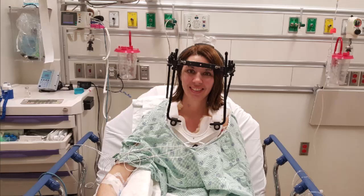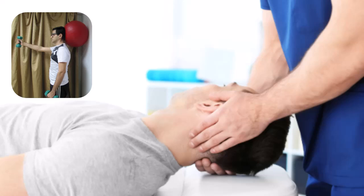Non-surgical management of cervical spine trauma includes immobilization, pain management, and physical therapy. Immobilization is typically achieved using a cervical collar or halo vest, which helps to stabilize the spine and prevent further injury. Pain management may involve the use of medications such as non-steroidal anti-inflammatory drugs (NSAIDs), muscle relaxants, and opioids. Physical therapy plays a crucial role in the rehabilitation process, helping patients regain strength, flexibility, and function. Non-surgical management is often appropriate for stable fractures and soft tissue injuries if there is no significant neurological compromise.